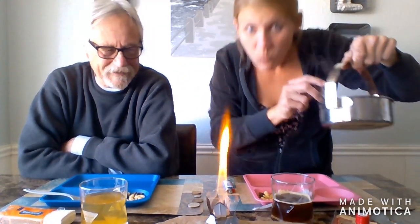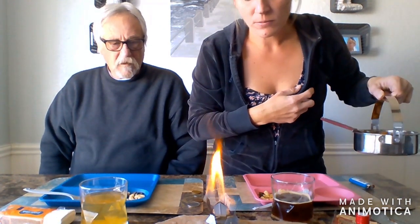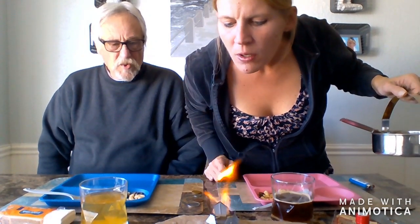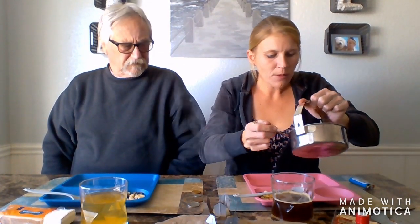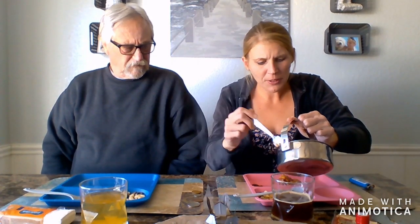Look at the flame! It smells spicy. Fingers crossed we can blow this out in one go. That is crazy, guys! We're going to scoop some out. I'm going to show you guys up close and personal of what we are about to eat.